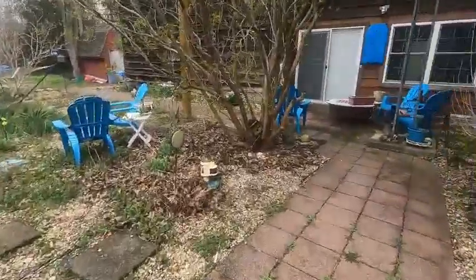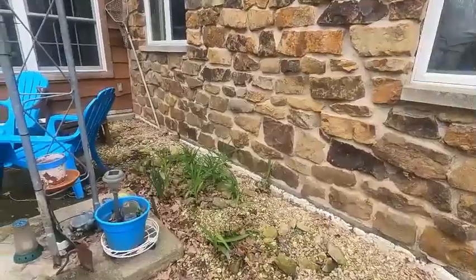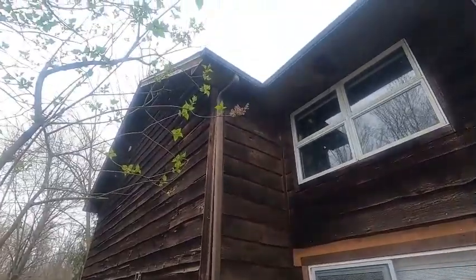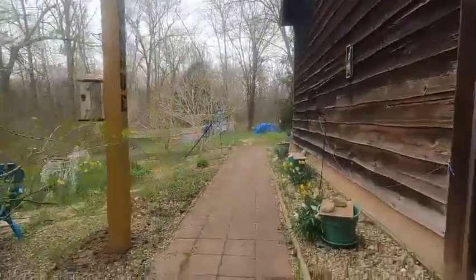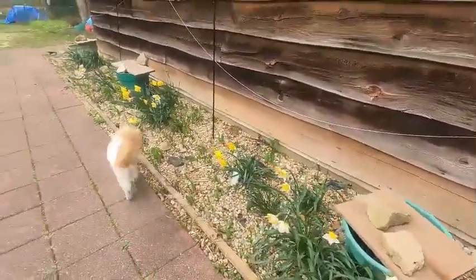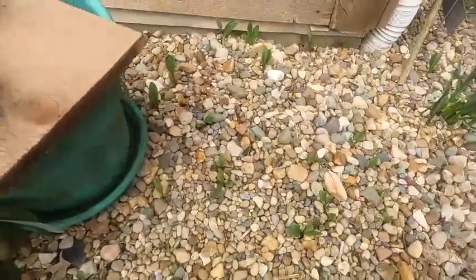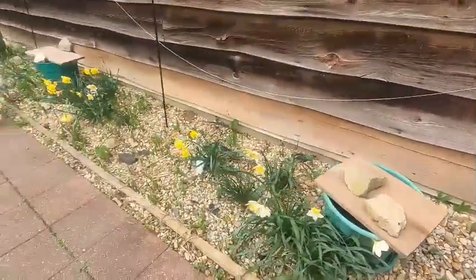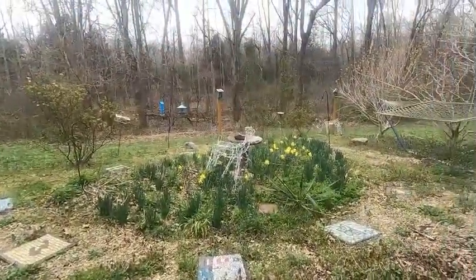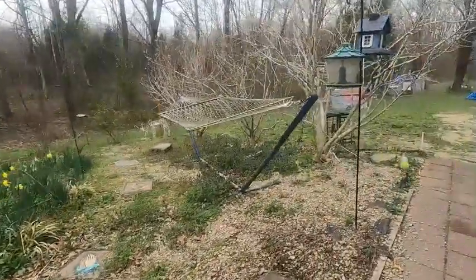I don't see any hostas yet. The lilacs are starting to form buds. All right, the daffodils and narcissus are looking so pretty. Got these asters coming up — every year I try to transplant them they never grow anywhere else, but they always grow here and I don't want them here. The bird garden — you can see the daffodils in there doing nicely. Need to get out here and weed again.